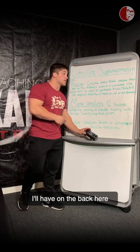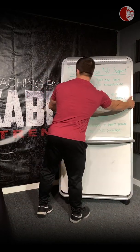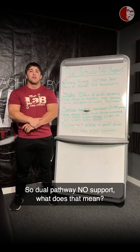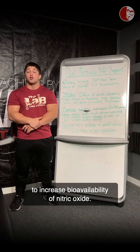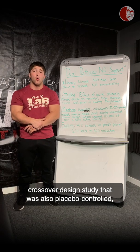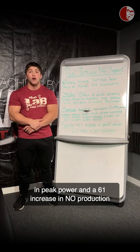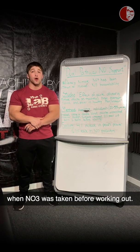Now the second ingredient I'll have on the back here because I ran out of whiteboard space. So dual pathway N-O support — what does that mean? The dietary nitrate NO3 has been known to increase bioavailability of nitric oxide. This study took healthy individuals between the ages of 22 and 55 in a double-blind crossover design study that was also placebo-controlled — very well done. It found a 4% increase in peak power and a 61% increase in N-O production when NO3 was taken before working out.